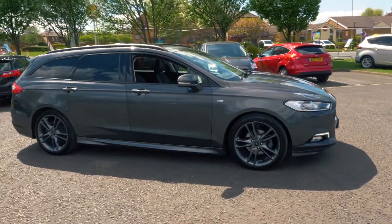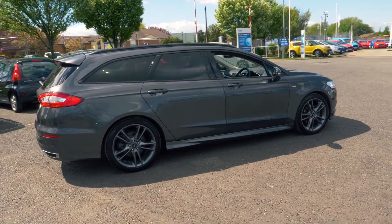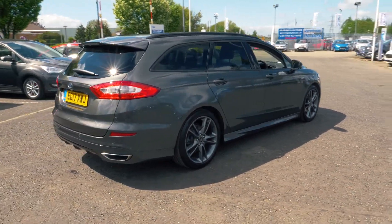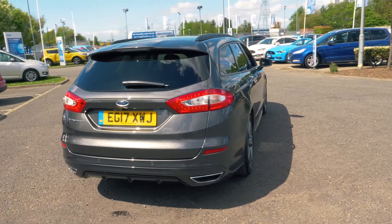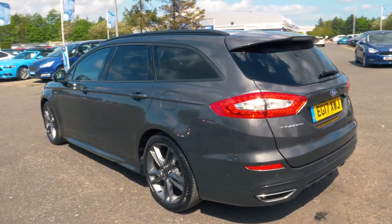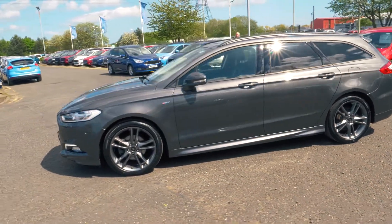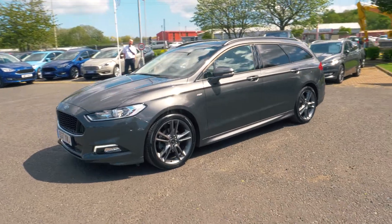Welcome to Jangs. Today we're going to be looking at a Ford Mondeo 2.0L TDCi 180 ST Line X 5 Door Estate. This vehicle was first registered in August 2017 and has done 12,385 miles. It's a 2.0L diesel engine with manual transmission.